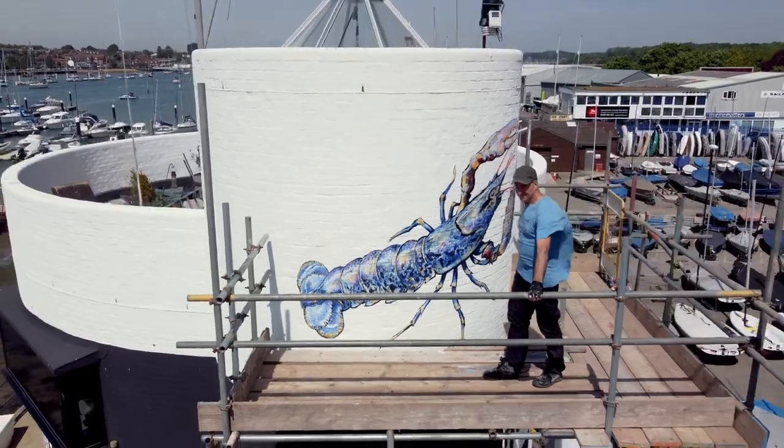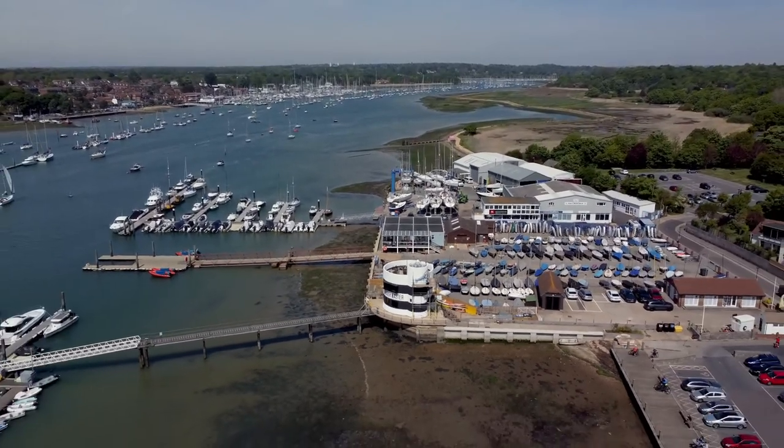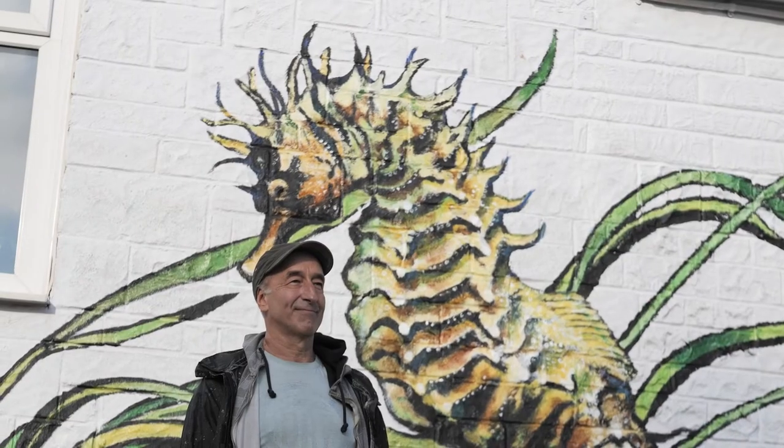Here's a fantastic challenge — we would really love people to seek out these murals, maybe see if they could go around and visit every single one of them, take a picture with themselves, and share them on social media, so that we can get an idea that people are enjoying these murals and really understanding what we're trying to do within Secrets of the Solent.